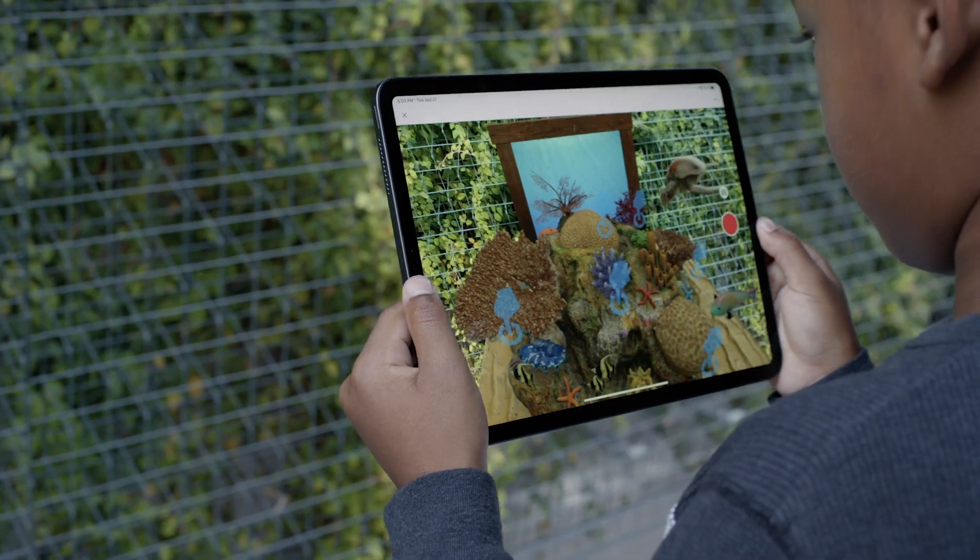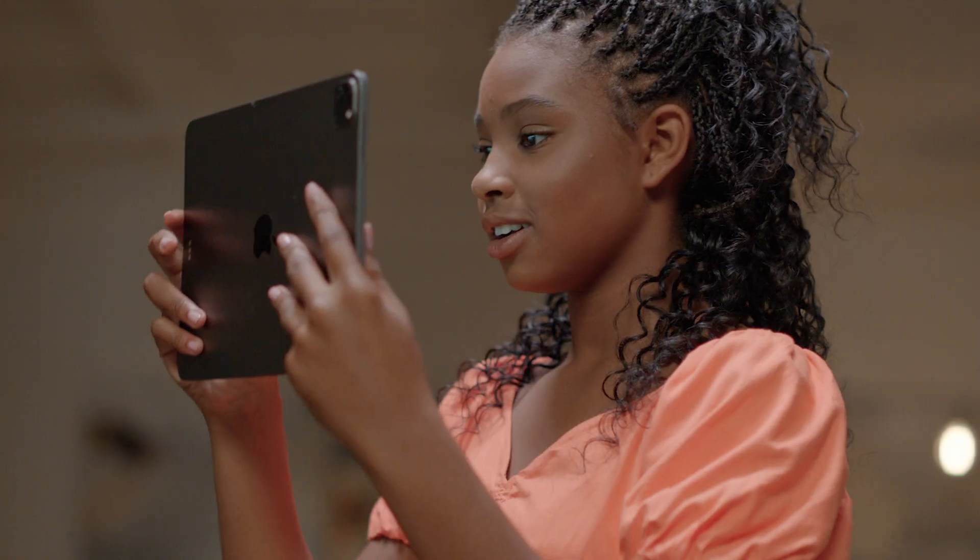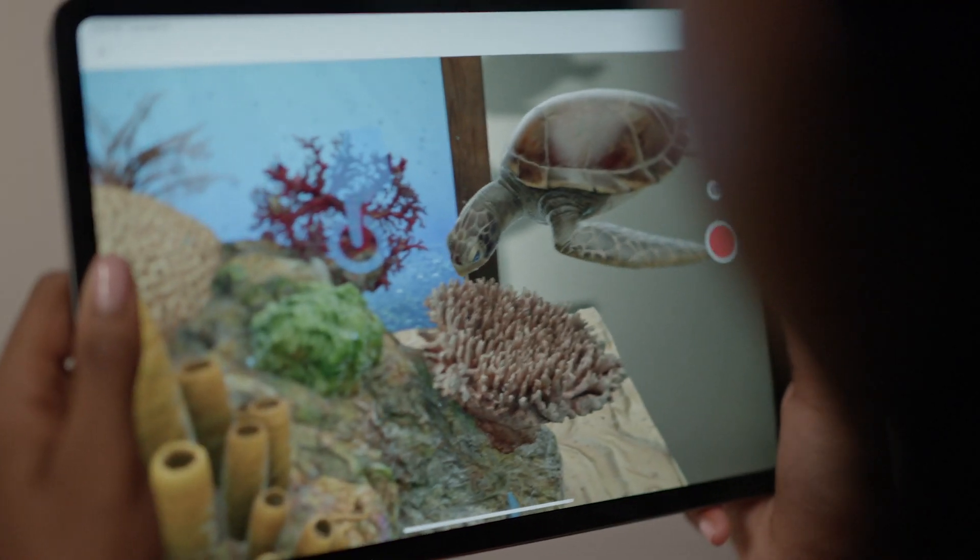The power of AR, and specifically of this collaboration, is that we can bring you underwater looking at the coral reef. You can be there and experience and breathe how the coral is living.